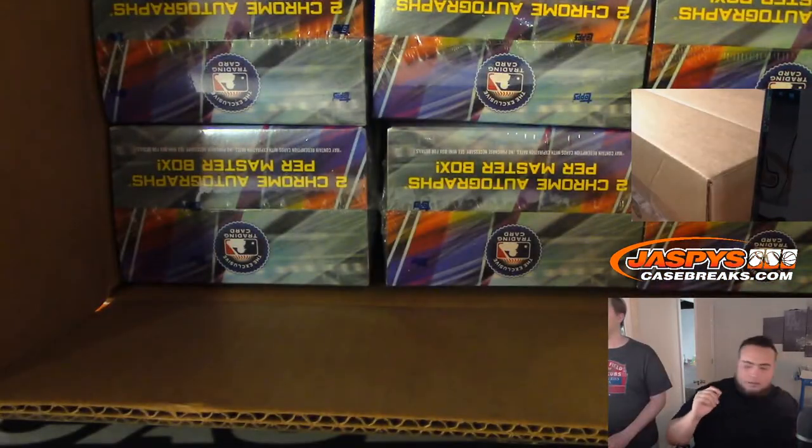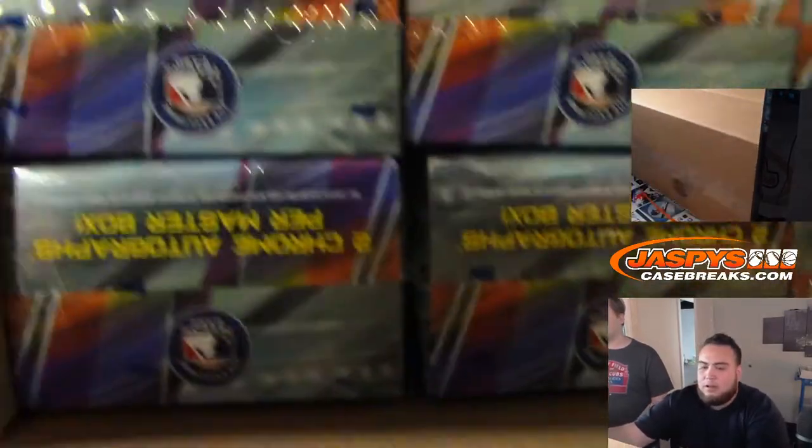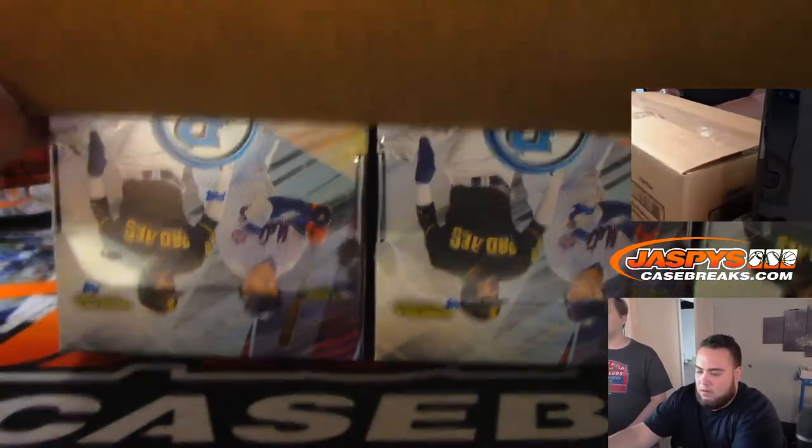Talking about the Nationals checklist — they have that Taron Savler guy. Maybe that's the Broncos' Taron — the Vavra? Yeah.